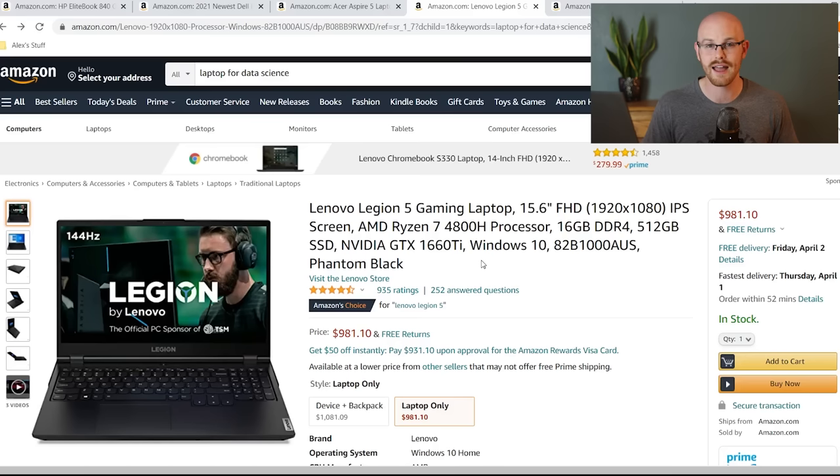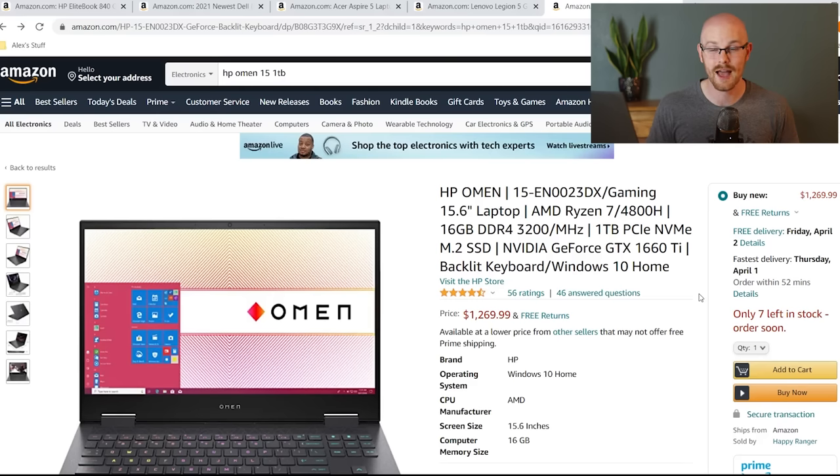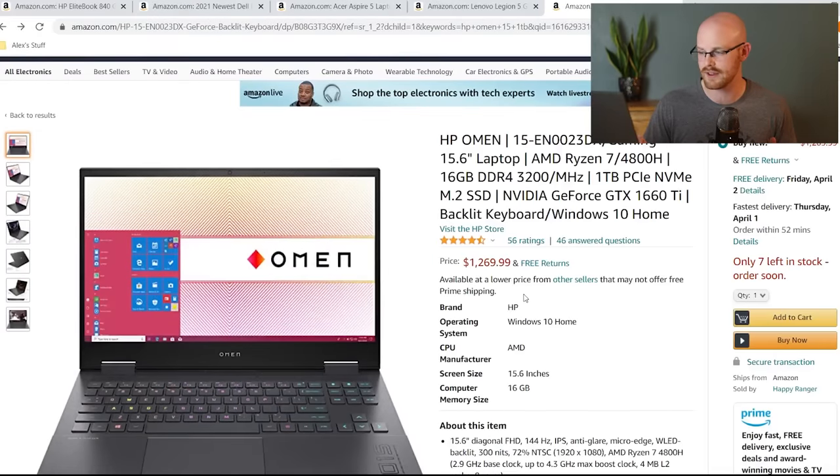The fifth and final laptop is the HP Omen. It has a 15.6-inch screen, AMD Ryzen 7 processor, 16 gigabytes of RAM, one terabyte of SSD, and the exact same NVIDIA GTX 1660 Ti graphics card as the Lenovo Legion 5. There are different designs and features within each one. This is the most expensive, coming in at around $1,300 after taxes. Coincidentally, this is the one that I bought, and I'm going to show it to you now.